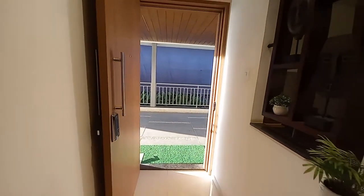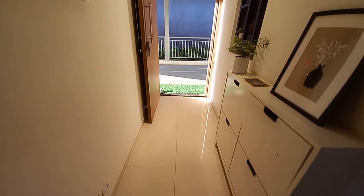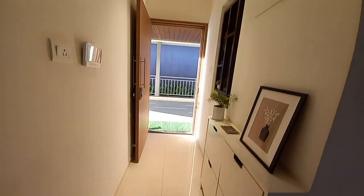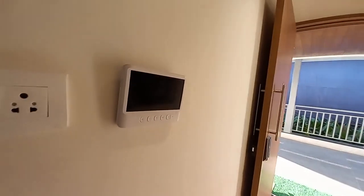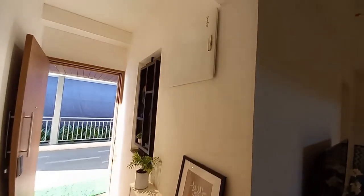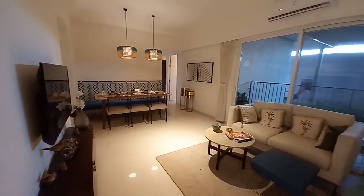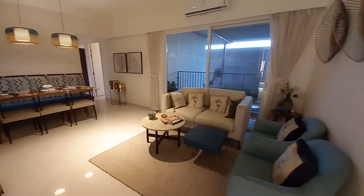Now come inside. This is the entrance lobby, having a size of 8 feet by 4 feet, with a video door phone scheme. It's a well-decorated, furnished flat. This is the MCV box on this side.